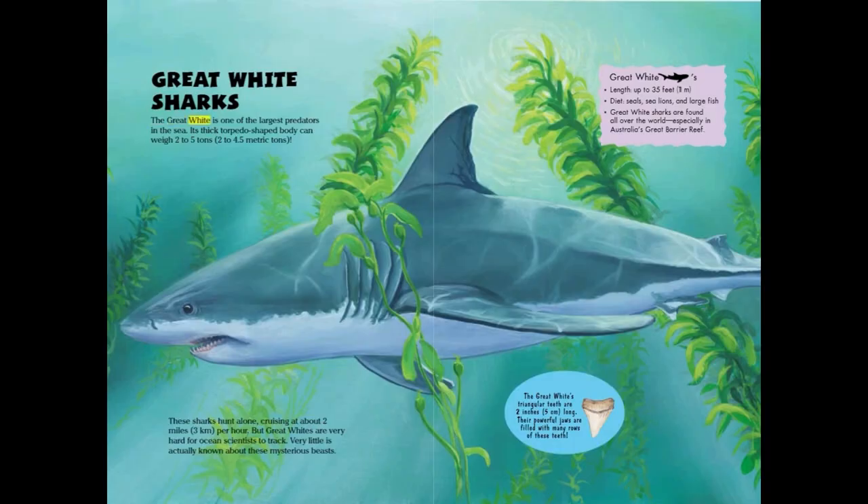The Great White is one of the largest predators in the sea. Its thick, torpedo-shaped body can weigh 2 to 5 tons or 2 to 4.5 metric tons. These sharks hunt alone, cruising at about 2 miles or 3 kilometers per hour, but Great Whites are very hard for ocean scientists to track, and very little is actually known about these mysterious beasts.